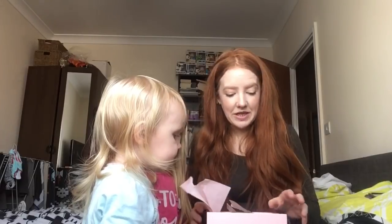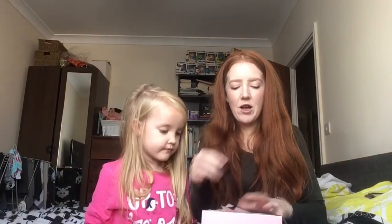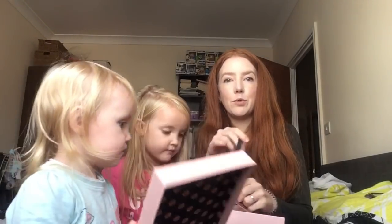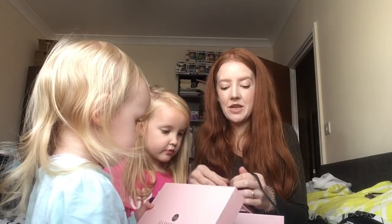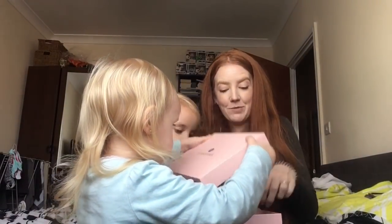I've got another one waiting at the post office which my husband went to collect today, but he was told they haven't managed to book in all their parcels from yesterday yet. It looks like everything is getting slowed up for Christmas.